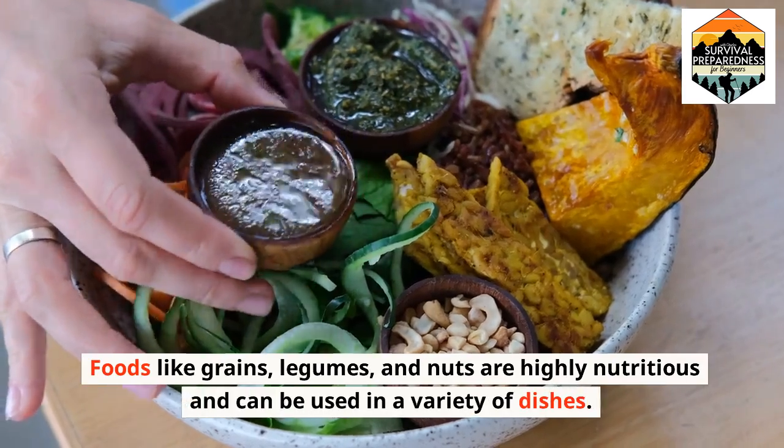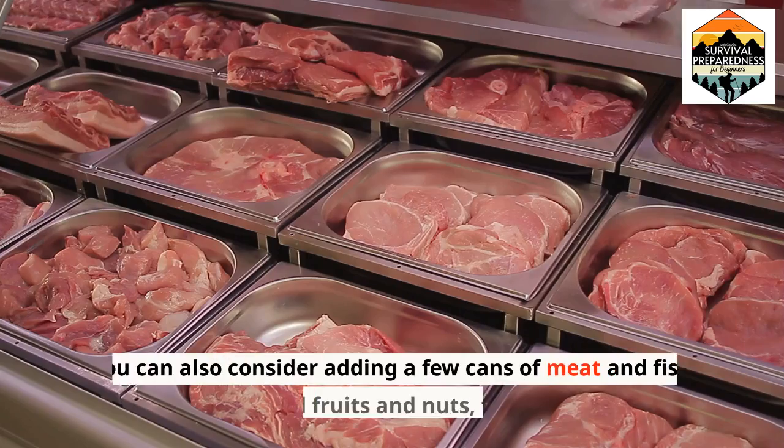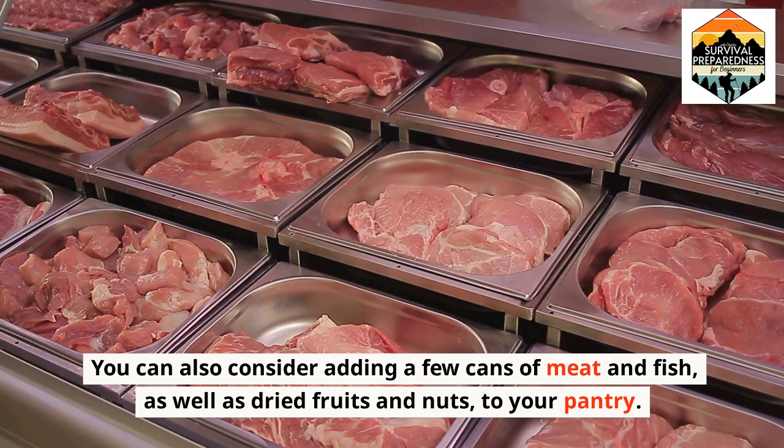Foods like grains, legumes, and nuts are highly nutritious and can be used in a variety of dishes. You can also consider adding a few cans of meat and fish, as well as dried fruits and nuts, to your pantry.